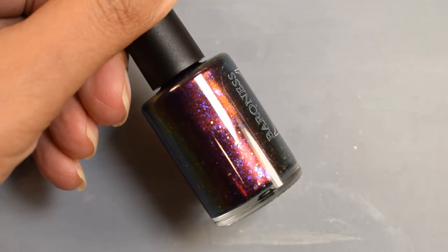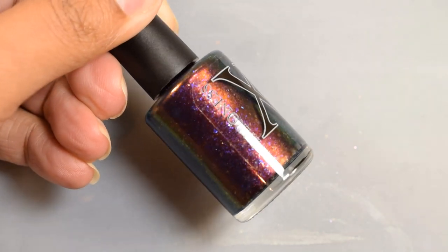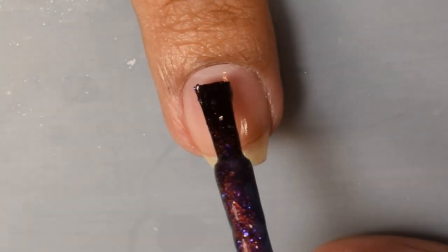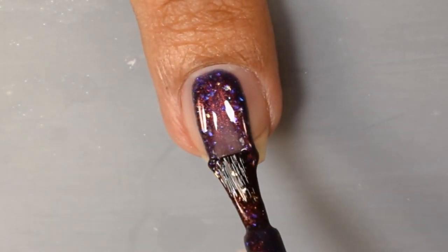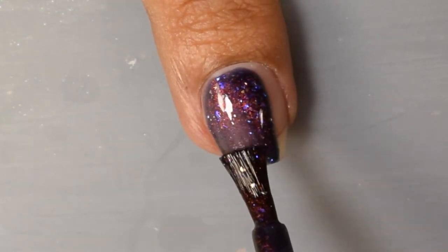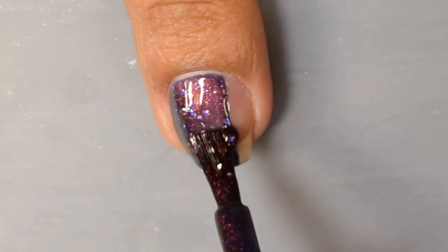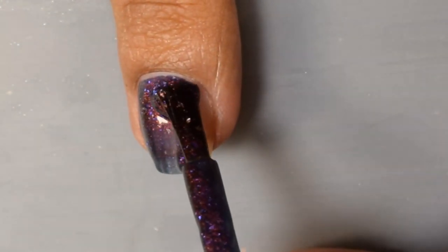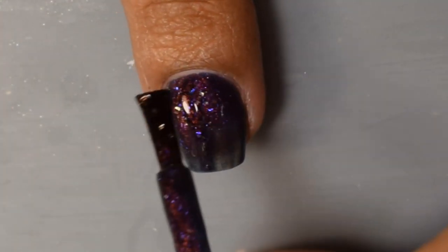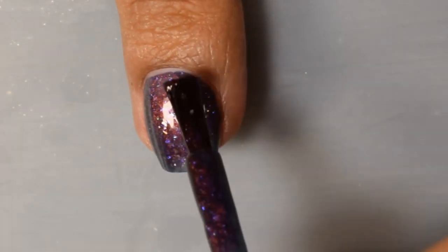Here we have Baroness X's polish for the month: Fall Streak, described as a blue jelly based multichrome shifting red copper gold green with blue to purple iridescent flakies and sheer gold flakies. Intended to be worn alone, though you can also wear it as a topper over a darker polish. The inspiration is Virga — rain that never touches the earth, caused by violent downdrafts. The price is $11.75 and there is no cap.